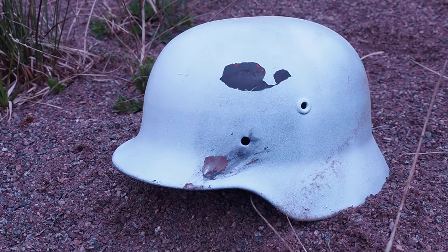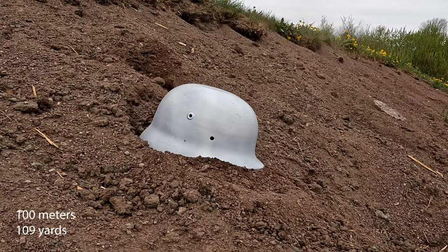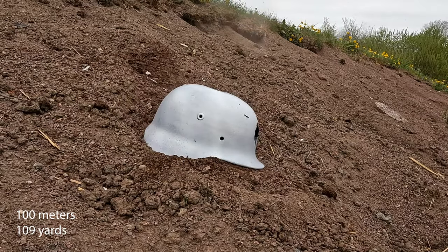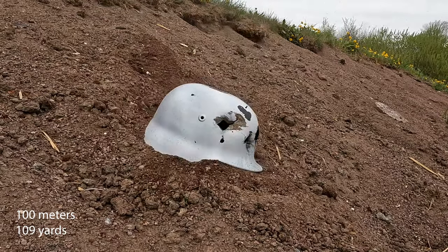So as you can see, it did not penetrate. So then I tried 100 meters, and I might have gotten a little bit trigger happy when I first was on target, so I put four rounds on the helmet.